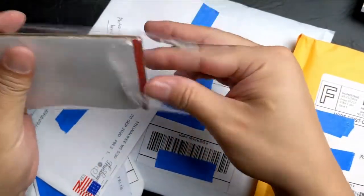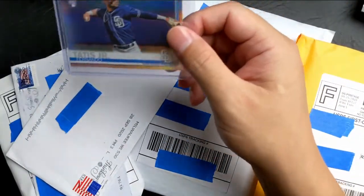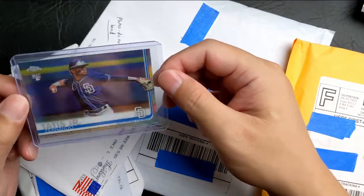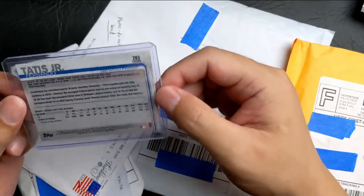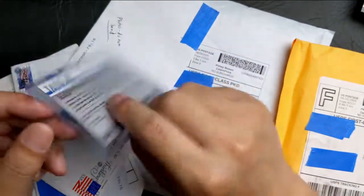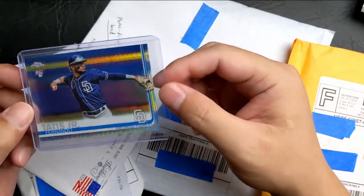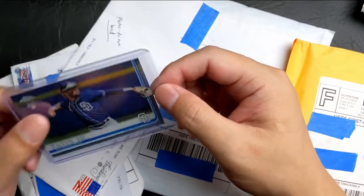Next up to bat, we got the Prism Chrome Rookie — Tatis. Bought it on the dip, I think I paid $65 to $70 for it. Not bad at all. I'm pretty sure the prices will go up after the playoff game.